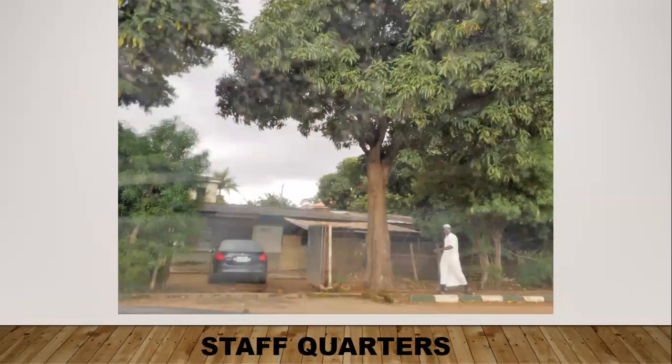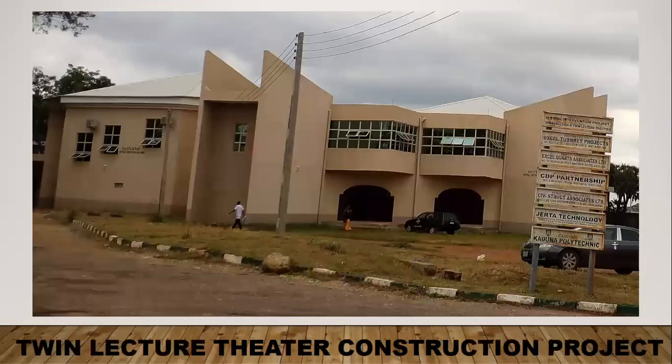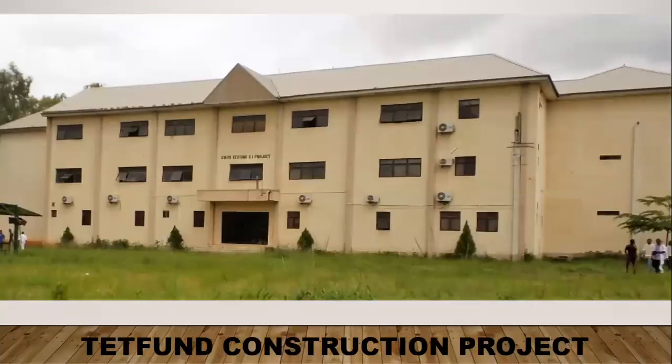These are the staff quarters. They're not really well maintained — there are sheep grazing outside and overgrown bushes around the building, and it looks very old. There is a construction project by TETFund, which is a twin lecture theater being constructed for the campus. Another construction project, also by TETFund, has been ongoing since 2009.